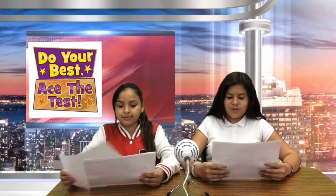Our guest interview of this week is Ms. Gonzalez. Ms. Gonzalez is one of our fourth and fifth grade teachers. Here's Ronaldo with that interview.